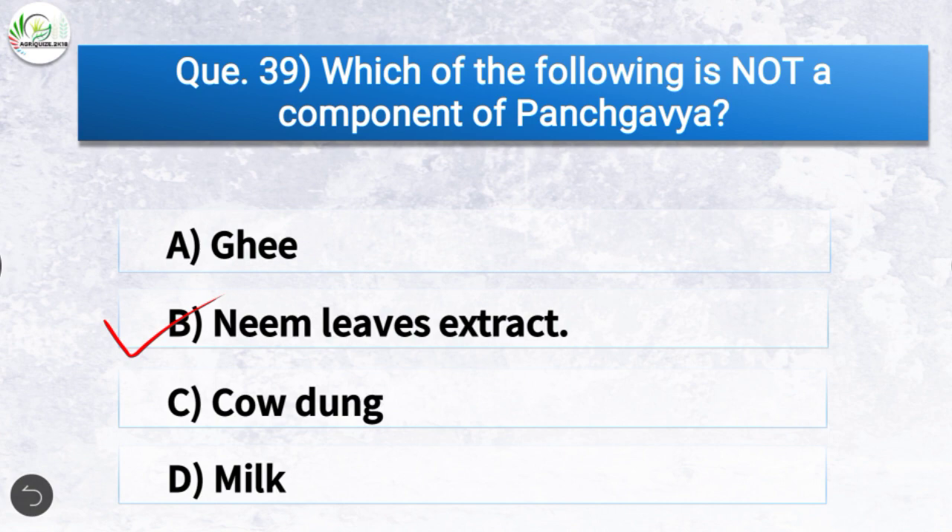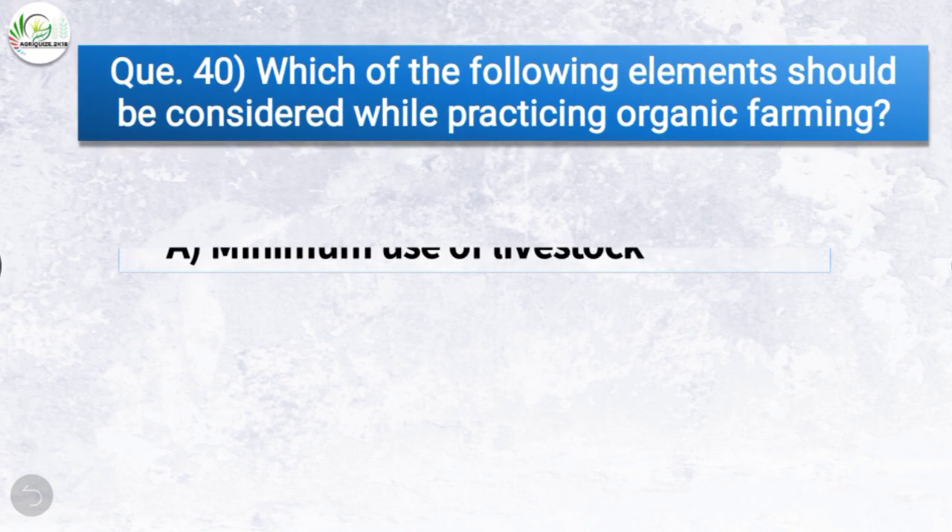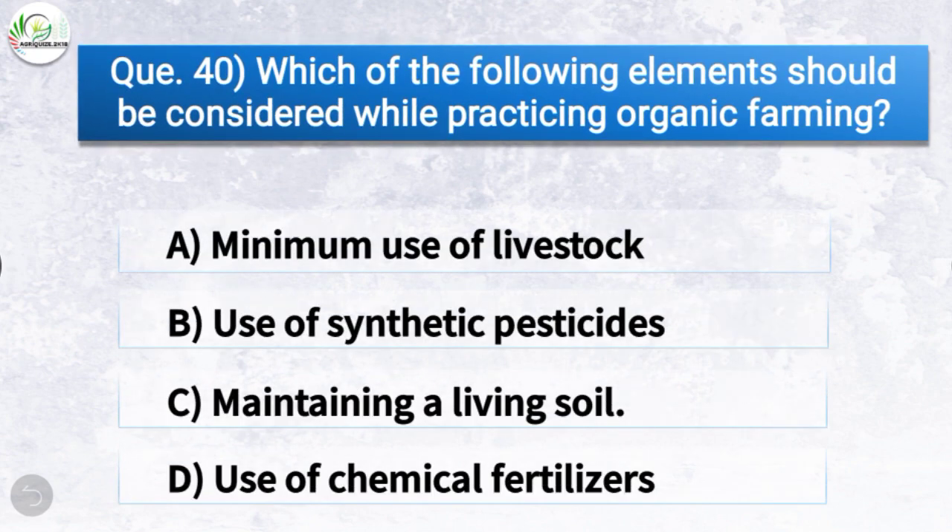Question number forty: Which of the following elements should be considered while practicing organic farming? The correct answer is option C — maintaining a living soil. So maintaining a living soil should be considered while practicing organic farming.